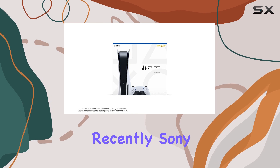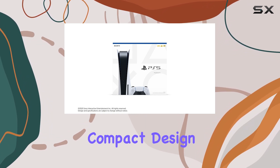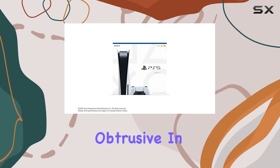Recently, Sony launched a new slim model variant, which some might have hoped would offer a more compact design. Instead, it introduced a detachable disk drive, which, while innovative, doesn't necessarily make it less obtrusive.